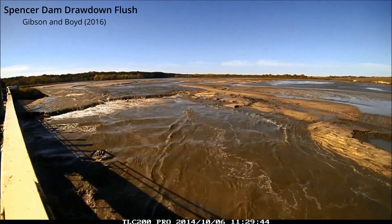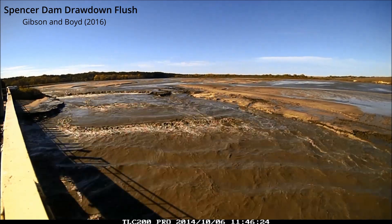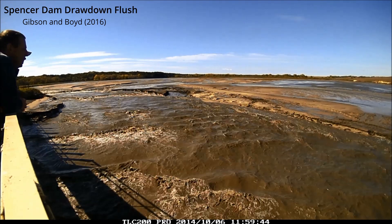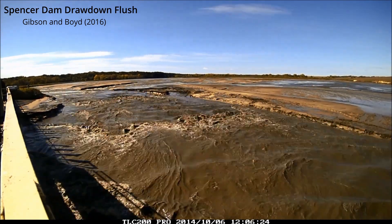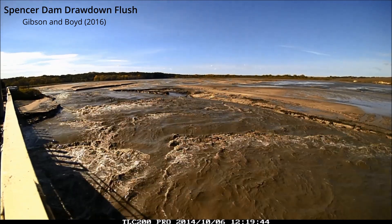This is about 20 minutes now from opening the gates and you'll see the headcut is going to move upstream and then essentially bifurcate around that sand island. But over here in the upper right there's another channel that's actually formed and going off screen.